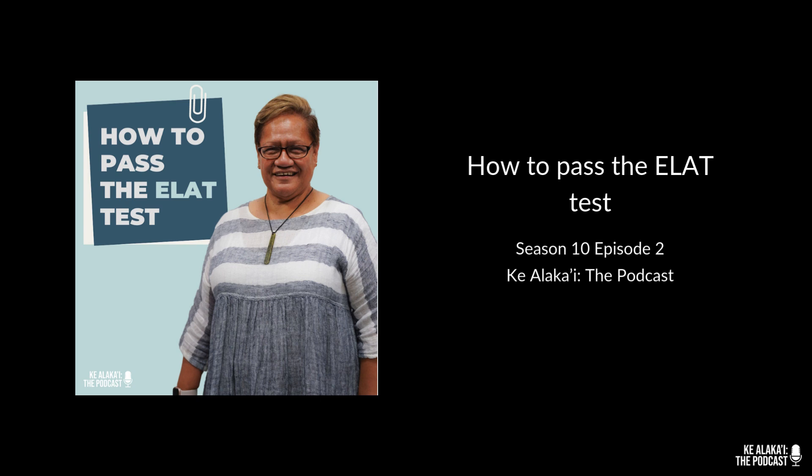For the speaking test, students are randomly assigned one of 10 prompts and must record themselves — both audio and video — and then upload that recording. They have 30 minutes to complete the recording.